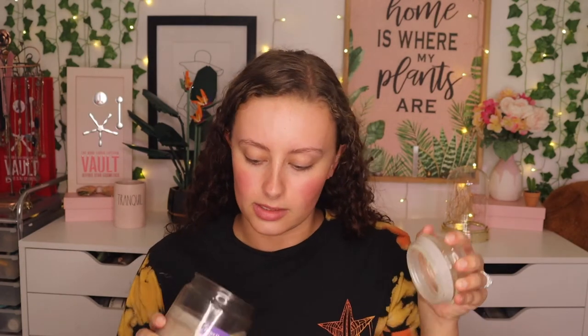I also have that Moroccan spice candle from FabFitFun. And then I have this candle which is kind of old — this is from Better Homes and Gardens, you can get it at Walmart, and it's just Caramel Fireside. This one smells really good — it smells like burnt caramel, which might not sound good but I like it. So I'm switching around scents and I'll have some of these fall ones burning in here.